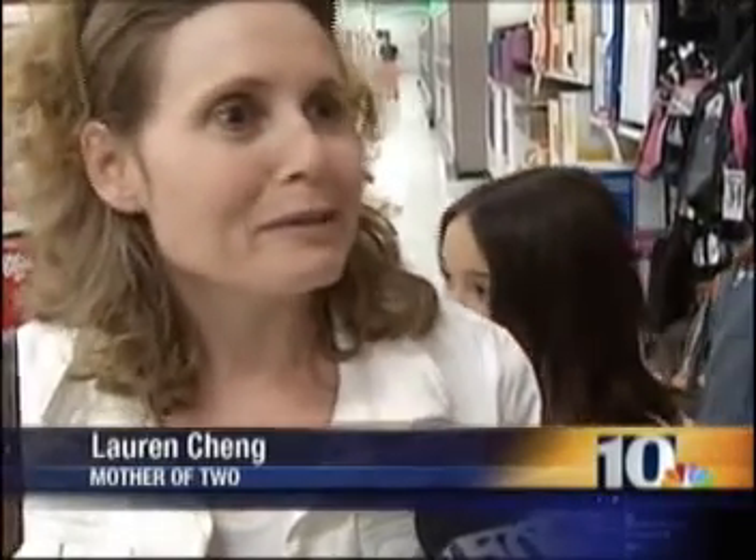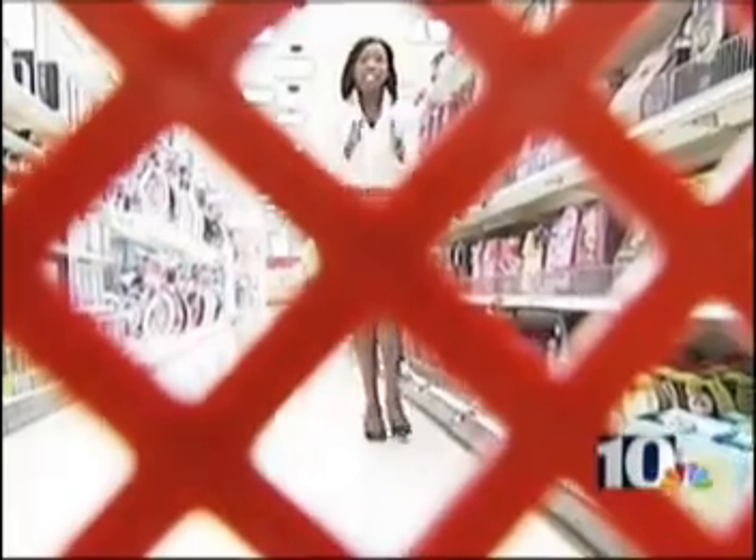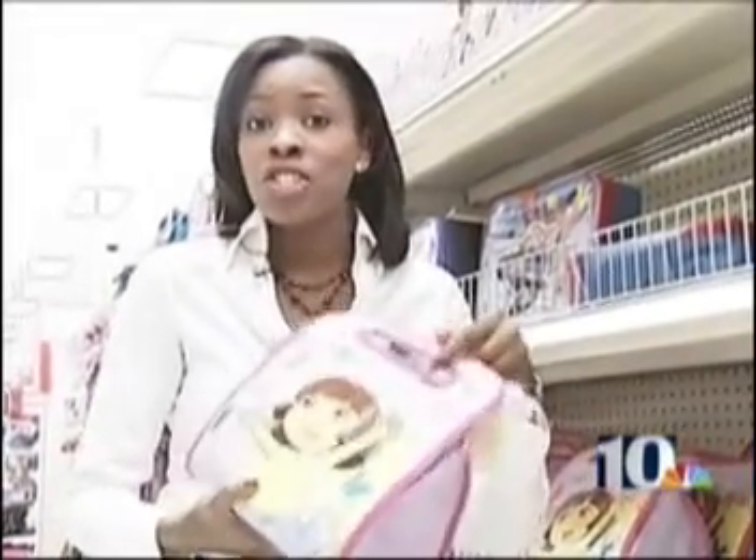You get roped in because things are on sale, and then you think, this is a good deal, I'll buy extras. You always end up spending more than you planned. In addition to buying more, shoppers are also becoming more bargain-savvy. According to the study, more families said they plan to comparative shop this year.